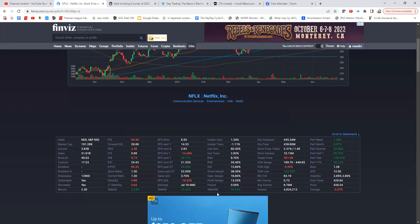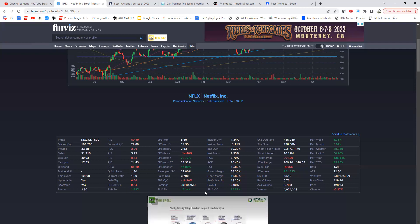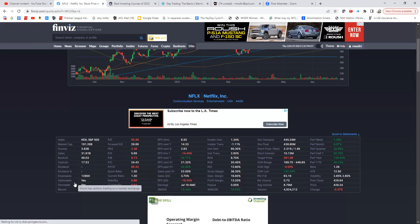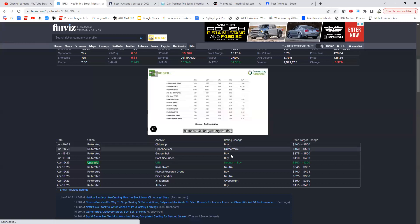There's a useful distance-from-moving-average summary — Netflix is a healthy distance from the 200-day but close to the 20-day moving average, so it's not overly extended. One of our key signals is when the 20-bar moving average moves far away from the 200. You can also see the next earnings date (July 19th), balance sheet metrics like debt-to-equity, current ratio, quick ratio, employee count, and whether the stock is optionable or shortable.